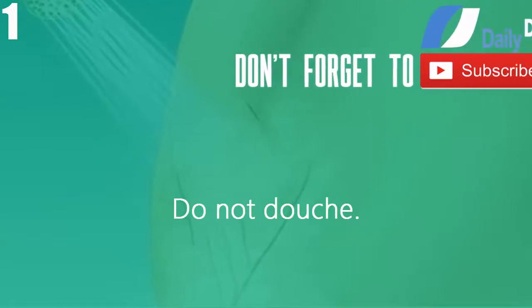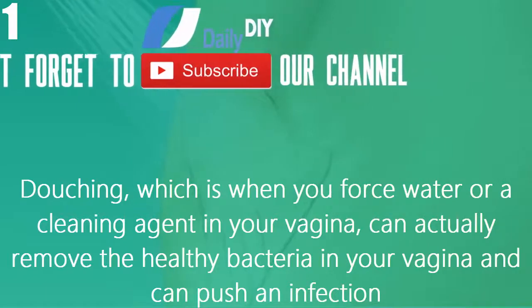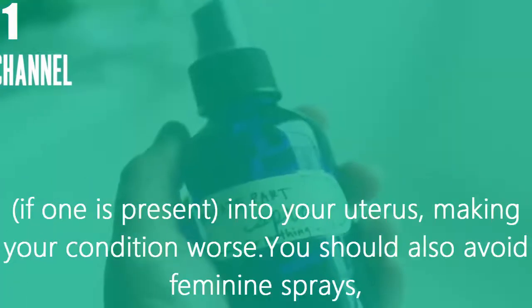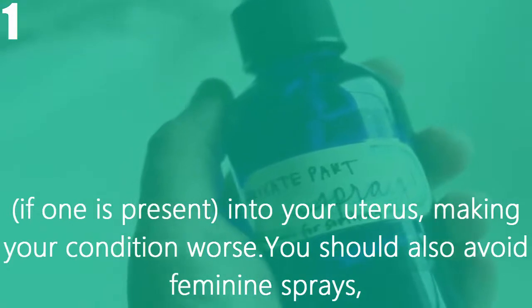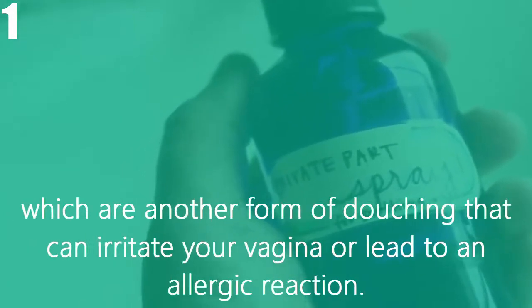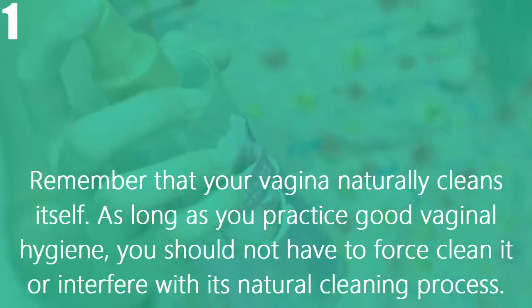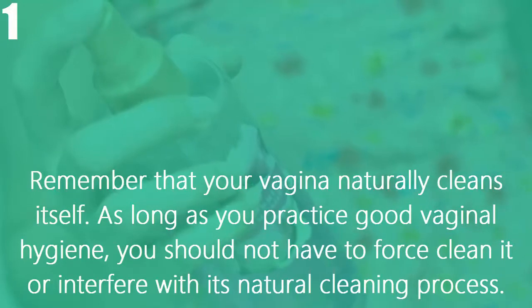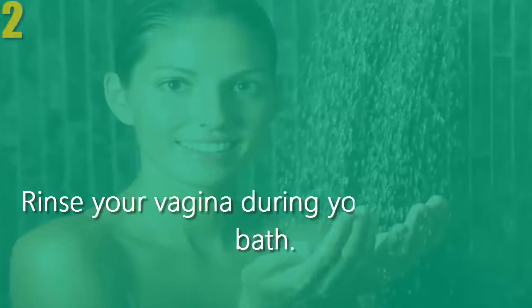Method one: practicing good vaginal hygiene. Number one, do not douche. Douching, which is when you force water or a cleaning agent into your vagina, can actually remove the healthy bacteria in your vagina and can push an infection, if one is present, into your uterus, making your condition worse. You should also avoid feminine sprays, which are another form of douching that can irritate your vagina or lead to an allergic reaction. Remember that your vagina naturally cleans itself.